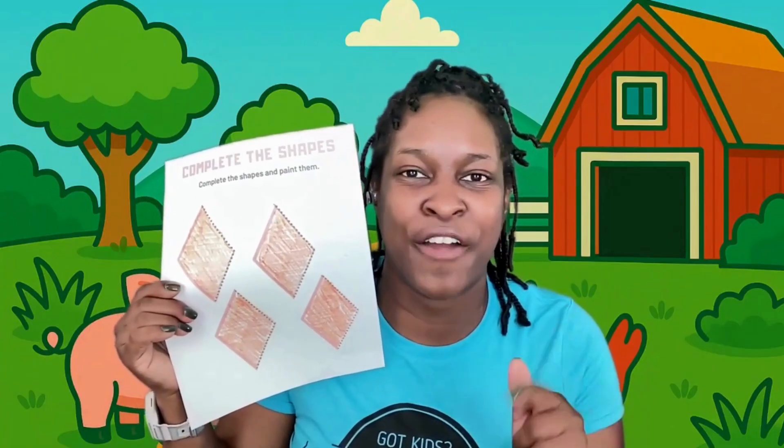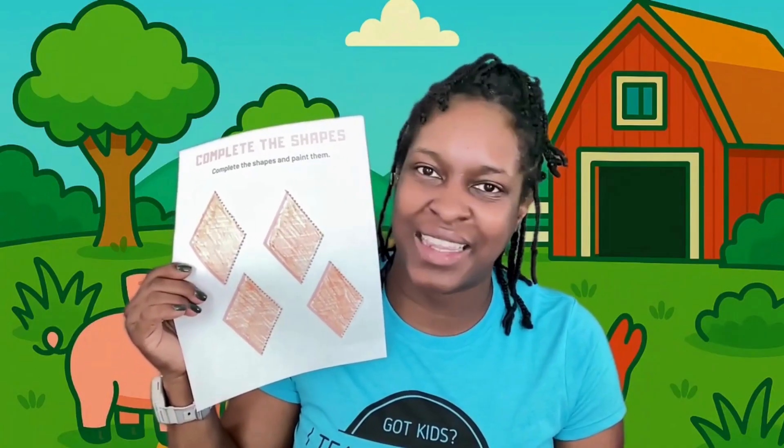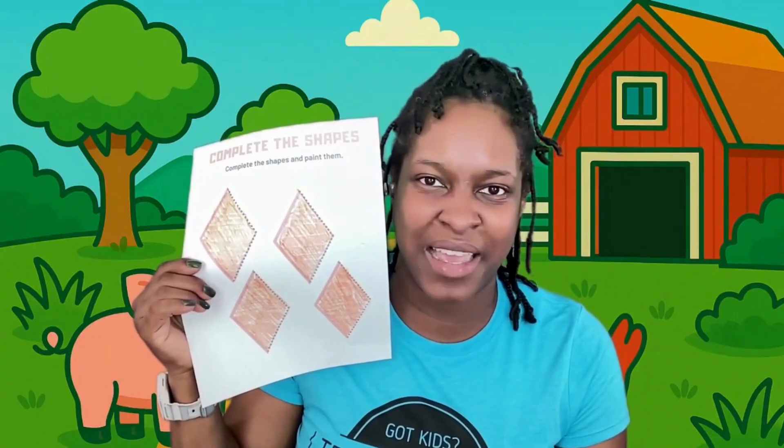Hey, families, if your kiddo would love an activity to go along with this lesson, go ahead and visit our free community in the description below. Click the link and you can have access to free printables, book recommendations, and a weekly play-by-play of these mini-lessons. Bye!